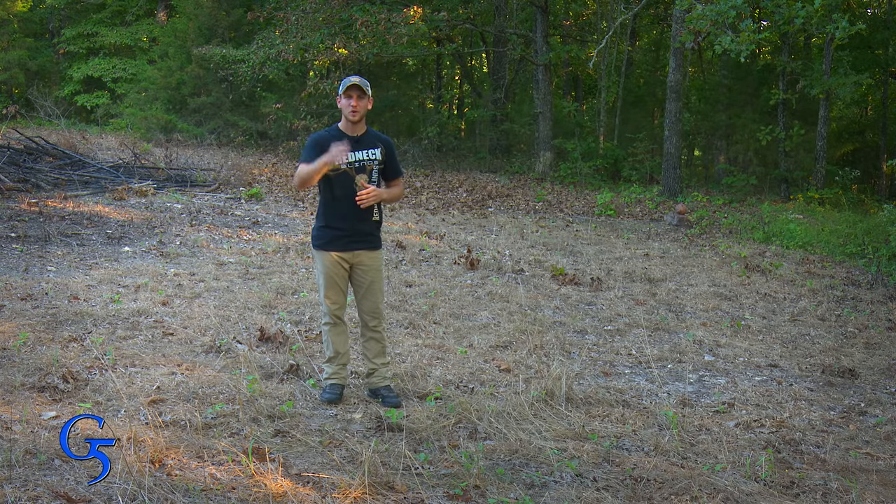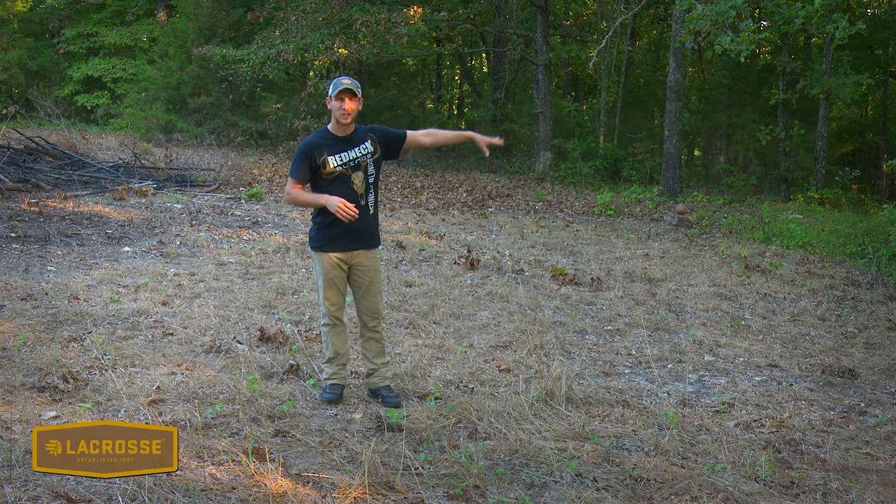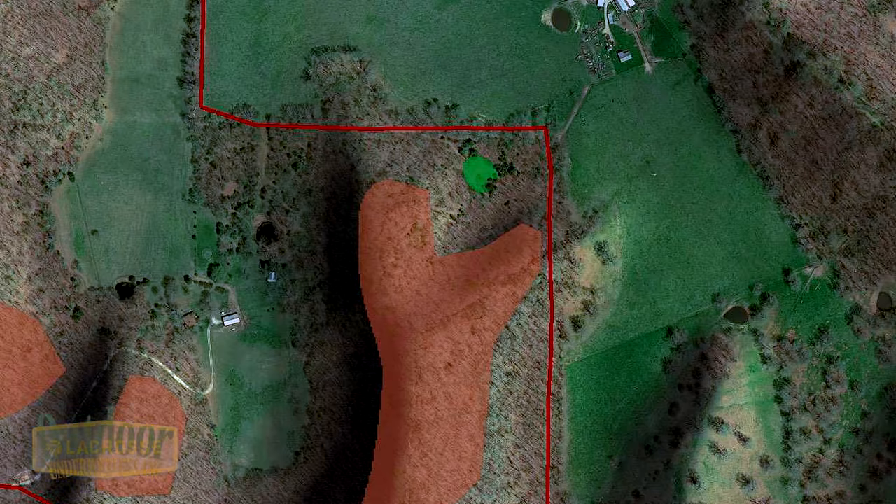After reviewing the map, we found a few openings that we wanted to designate for food plots. It just so happens that one of the sanctuaries is located just to the south of this food plot, making it an awesome location to intercept bucks this fall.